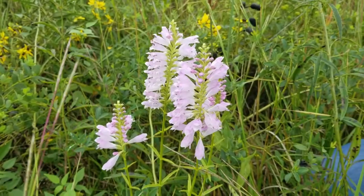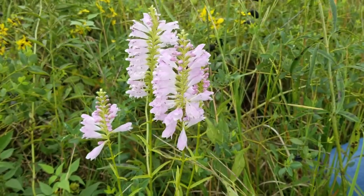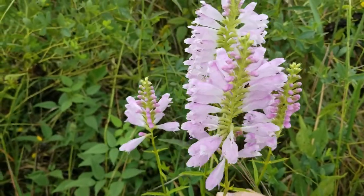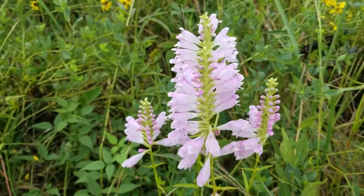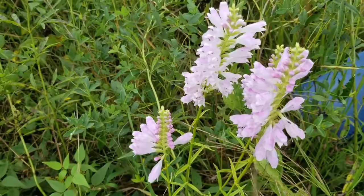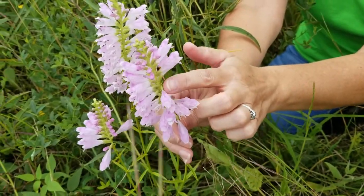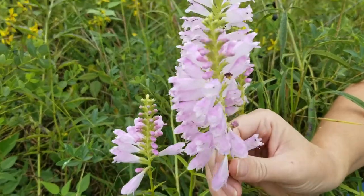This light pink-purple plant is called obedient plant. It's a member of the mint family. Members of the mint family have a square-shaped stem, so if you were to twirl this in your fingers, you can feel the edges of the square-shaped stem. The reason why it's called obedient plant is because if you were to move the flowers, they stay where you move them — so it's obedient.